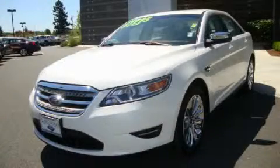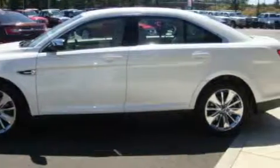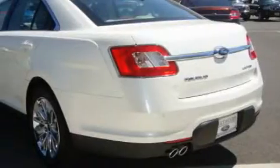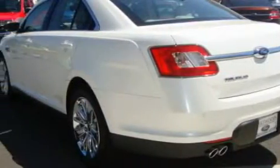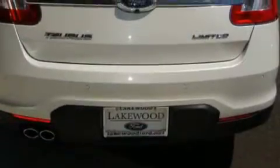This is a 2010 Ford Taurus. Its top features include a leather-wrapped steering wheel, cruise control, steering wheel mounted controls, satellite radio, a traction control system, an anti-lock braking system, and this vehicle has fewer than 13,000 miles on the odometer.